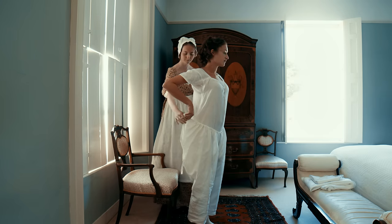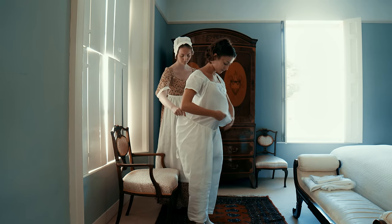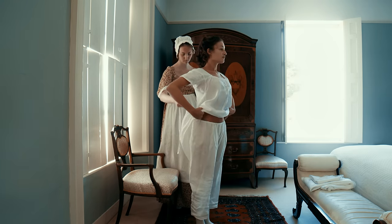Not every woman wore them, and not all the time either — just when an extra layer was required for modesty or warmth.